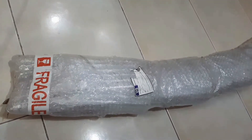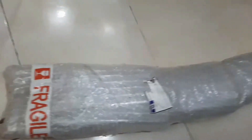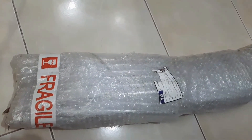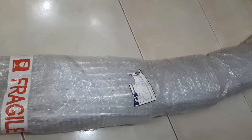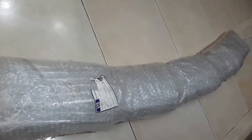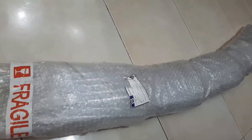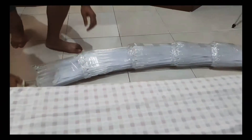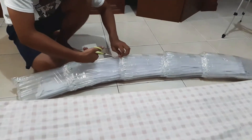Hi guys, this is my very first unboxing of my rear step seal for MUX — MUX rear step seal 2017. So let's check. This is my rear step seal from Lazada. I'm so excited!